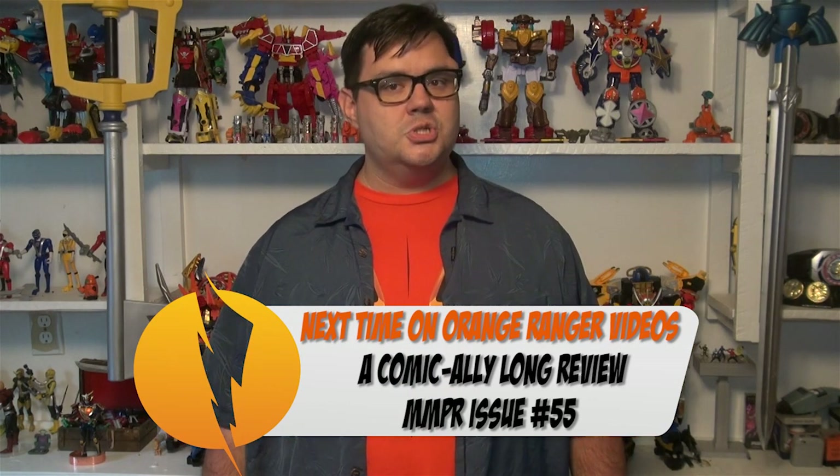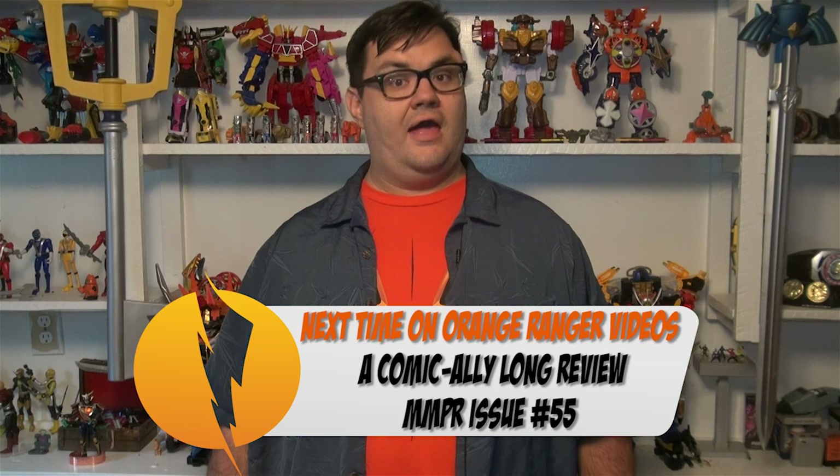That's going to do it for another comically long review. Thank you heroes so much as always for watching. Now that the video's done, you can let me know what you thought of this issue as well as my review of it down there in the comments below. And while you're down there, make sure you smack that thumbs up button and let me know that you enjoyed this video. Until next time heroes, may the power protect you.